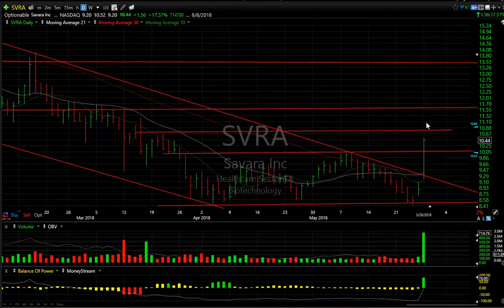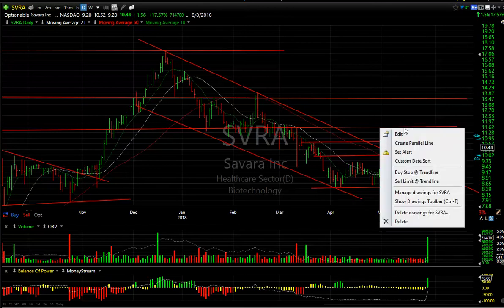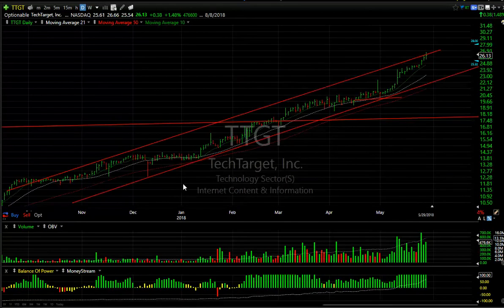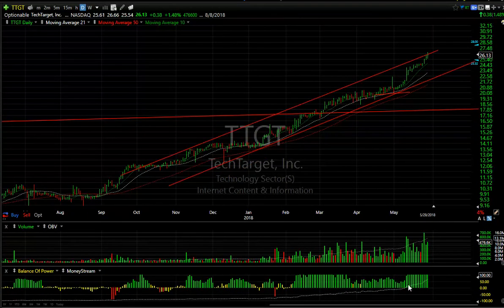SVRA popped across the declining tops line and up through lateral resistance with moving averages crossing over. It had a big day — up $0.56, almost 18%. Volume was big for this stock at 714,000 shares, the biggest volume since December. I think it's breakout volume. I think the stock makes it to at least $11.50–$11.75 and then $13.50.